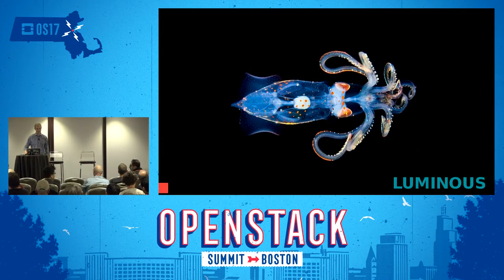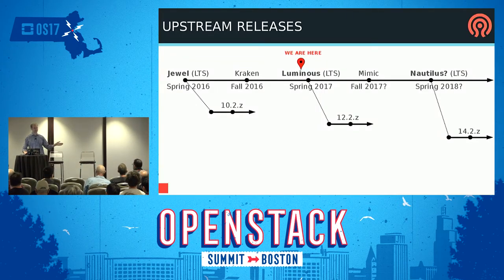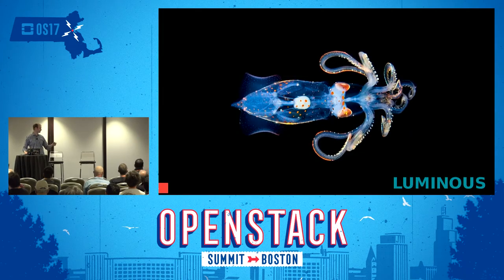The release names are all names of cephalopods, and they go by increasing letters. Luminous is the Luminous Squid, which is beautiful — go look at Google Images. Lots of good stuff coming in Luminous. It's going to be a really good release.